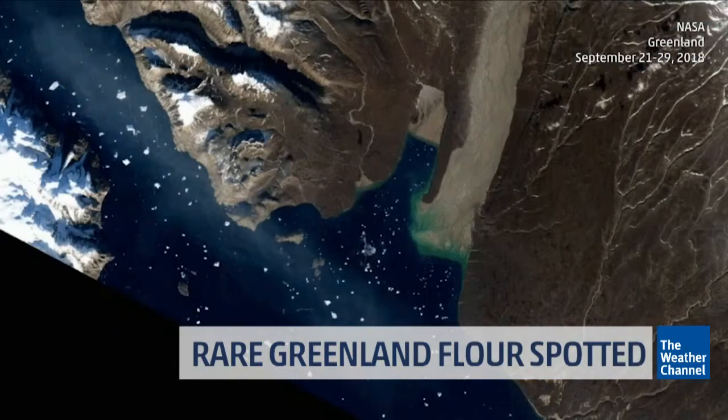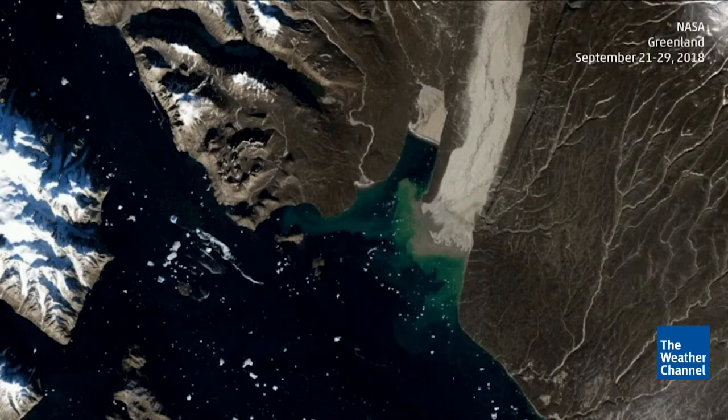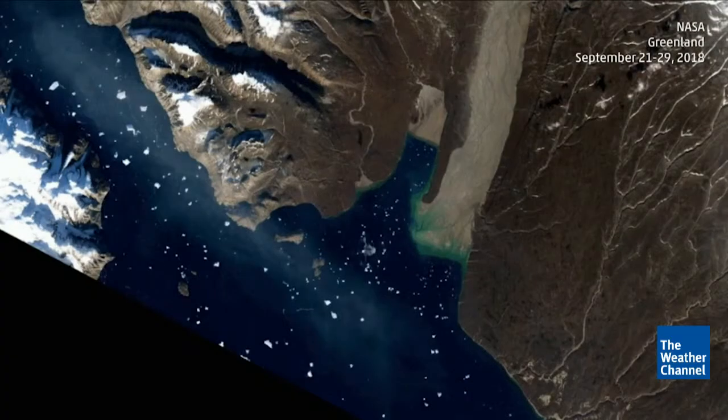It is what's called glacial flour. It is a fine powder of sand particles that's produced by grinding glaciers and pulverizing rock, and it creates a dust cloud similar to what's normally seen in desert environments. Glacial flour events like this one in Greenland have been